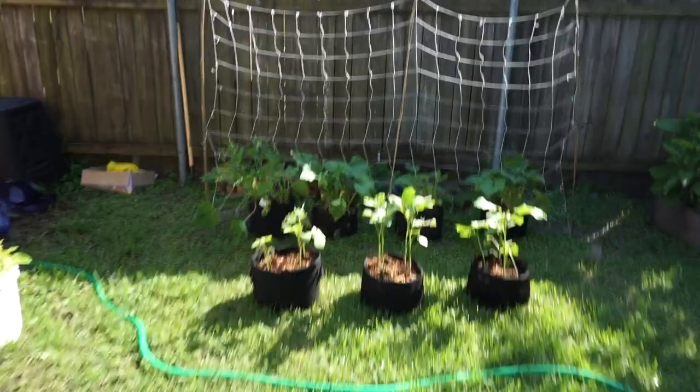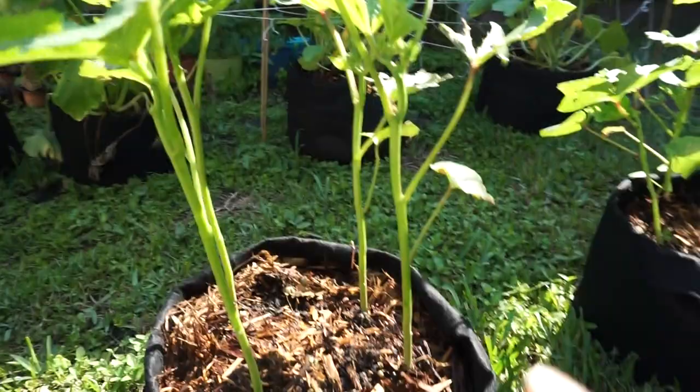Then my okra — and this is another trellis that looks kind of like a soccer goal. My okras are doing really really well. It's a very windy day. Some of them are even getting little okra buds — see that? It's very tiny but I spotted it and I was excited.